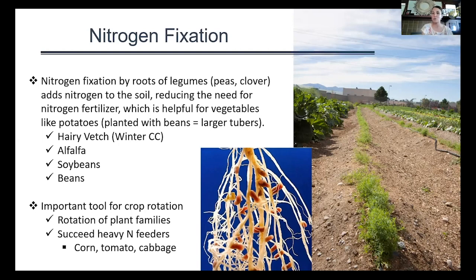We see nitrogen fixation in things like hairy vetch, a winter cover crop, alfalfa, soybeans, and beans. A study by Manorama and Lawl in 2010 showed that potatoes planted with beans produced larger tubers than those not planted with beans. It's also an important tool for crop rotation — we should rotate crops by family, since plants in the same family are susceptible to similar insect and disease injury, rotating those family members out of the same garden area year to year.